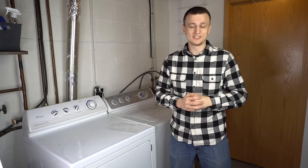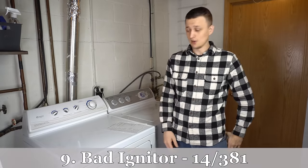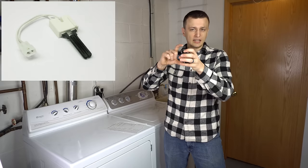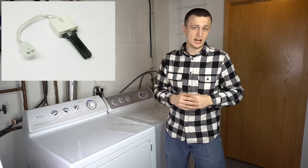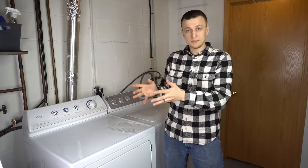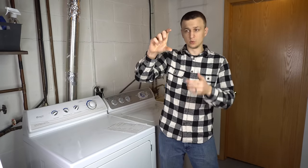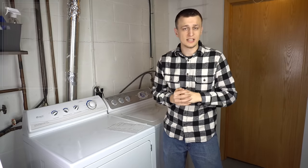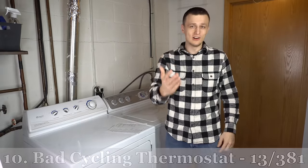In ninth place with 14 calls is a bad igniter — this only applies to gas dryers. They have a hot surface igniter that glows hot and lights the gas. With wear and tear igniters do fail. Almost every time you can visually verify it — you'll see a crack or a burnt out mark. But sometimes there are no visible cracks yet it still failed; in that case, try replacing it or ohm it out with a meter to confirm.